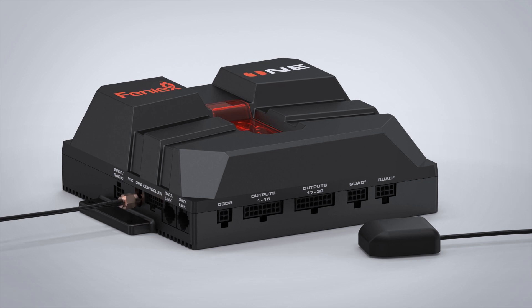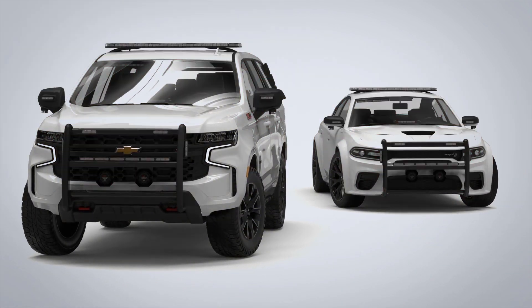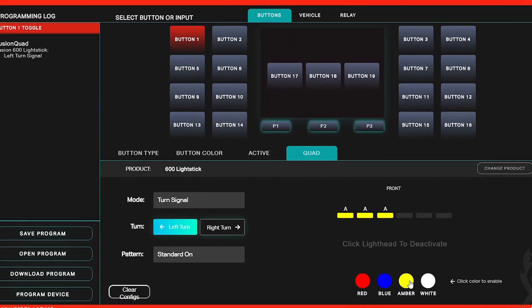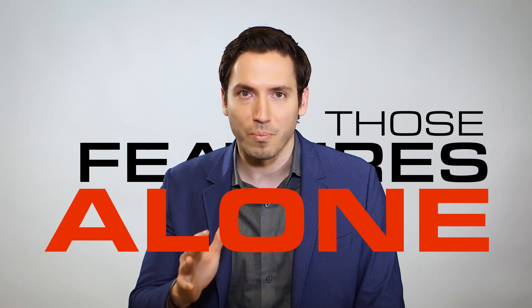Every Phoenix One system comes standard with an integrated GPS timing chip for vehicle-to-vehicle flash pattern sync. And on the back end, the Phoenix One software makes programming all these features visually simple and remarkably easy to navigate. Those features alone exceed any smart controller on the market today.